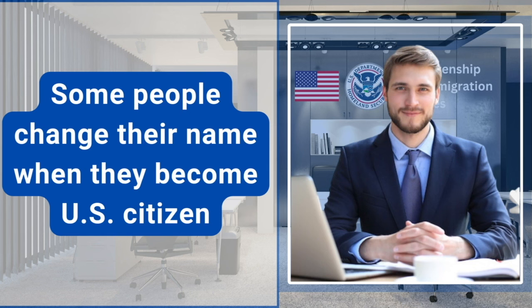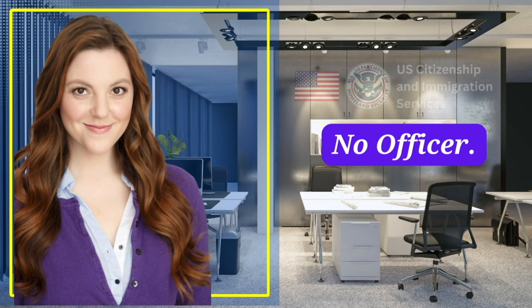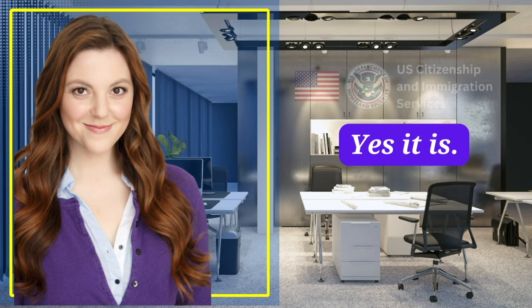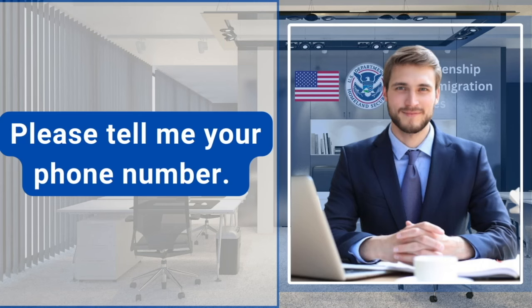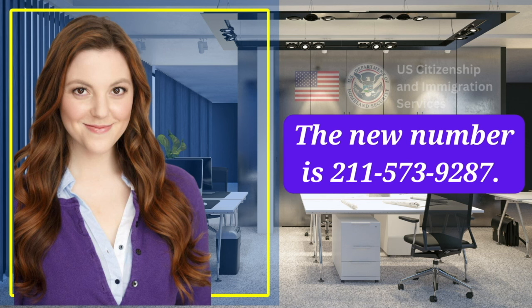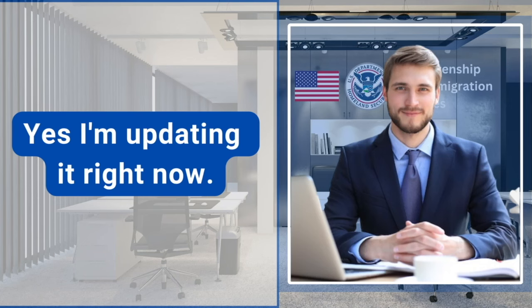Some people change their name when they become a U.S. citizen. Would you like to change your current name? No, officer. Is that the same name as on your green card? Yes, it is. Please tell me your phone number. I'm sorry, I changed my phone number two months ago. The new number is 2-1-1-5-7-3-9-2-8-7. Can you please update this for me? Yes, I'm updating it right now.